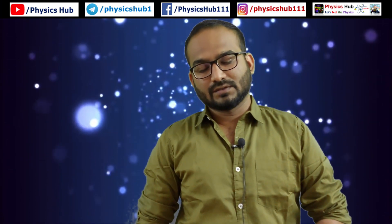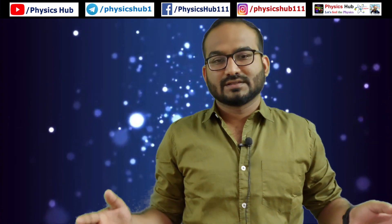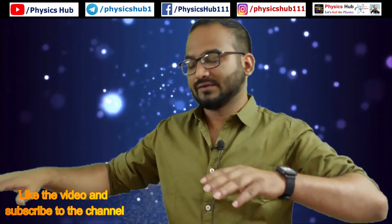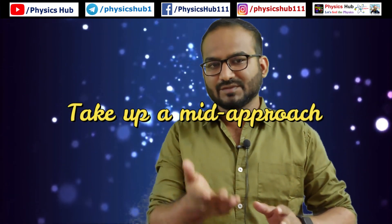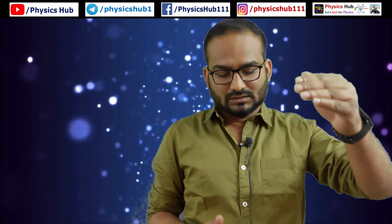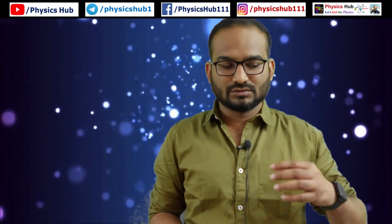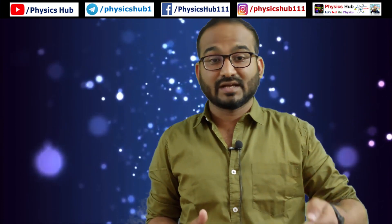Tip number two: take effective notes. When preparing for an examination, go through the syllabus. Physics is a vast subject — you cannot cover each and every topic in depth. Take a middle approach: not too deep, not too surface-level. Your time is limited — you may get six months or one year to prepare for CSIR NET, JEST, or GATE exam.